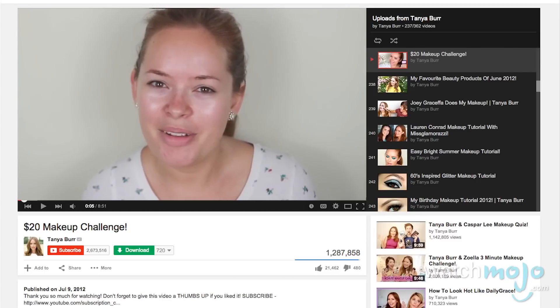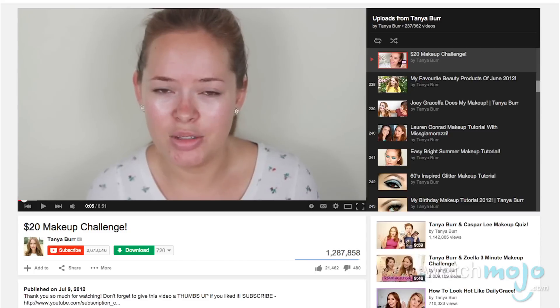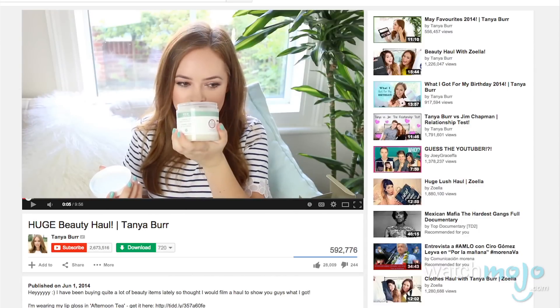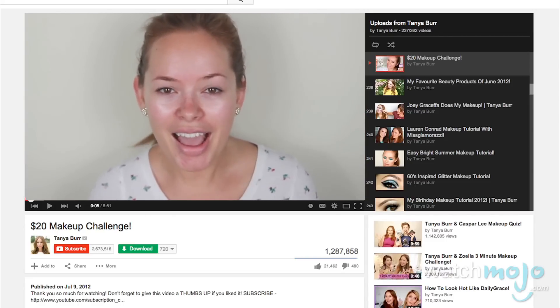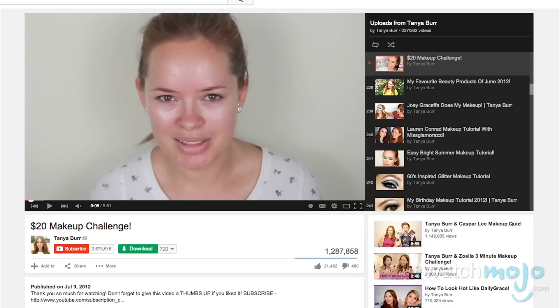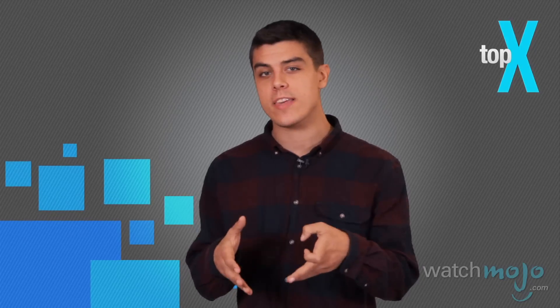She has a drugstore haul video and even a $20 makeup challenge video, which she did while she was in the United States so the currency would line up. I'd say that Tanya's channel is better for someone who's looking for something a bit more general. A lot of the channels we're going to look at today are focused on specific things, whereas if you're looking for something that covers a lot of everything, Tanya Burr's channel is definitely up your alley.